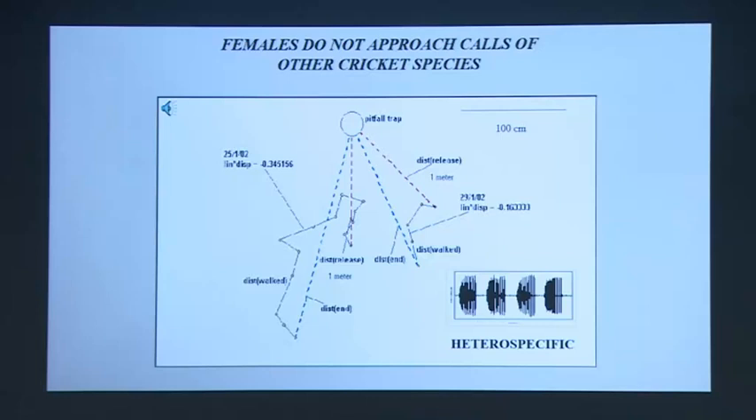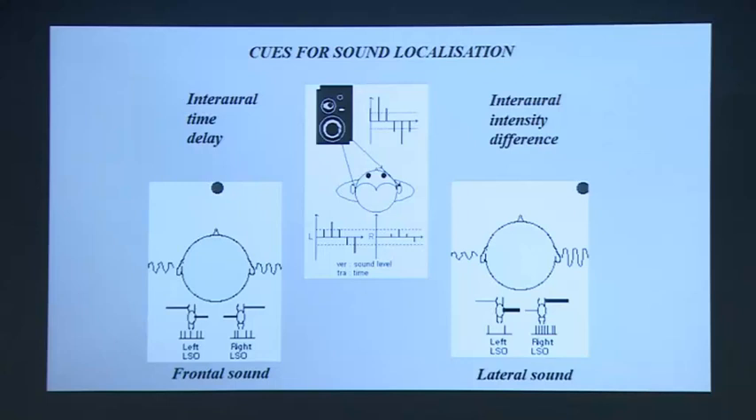I'm not going to focus today on how they recognize one pattern from another — I'm going to focus much more on how they actually locate these sources, because this is actually a very challenging problem. Locating a sound source is always a challenging problem, and the reason for that is because of the nature of sound and the way ears are structured. Sound, as you know, is pressure, and pressure is a scalar quantity. Your eardrum, which senses the sound pressure, actually doesn't convey any information about where that sound is coming from.